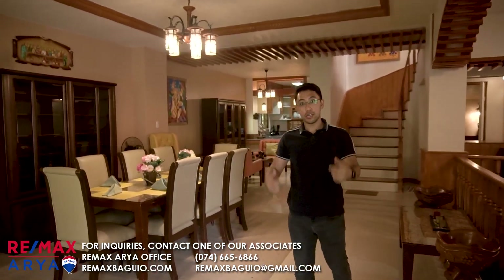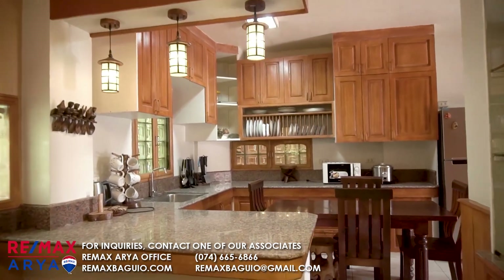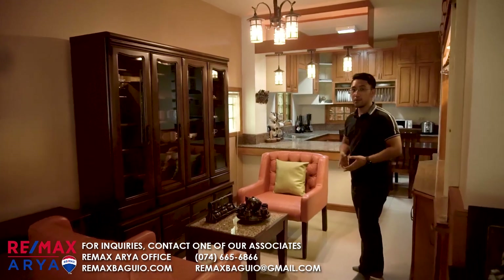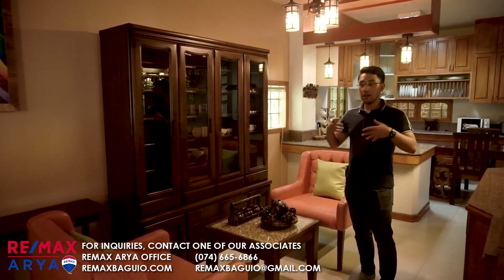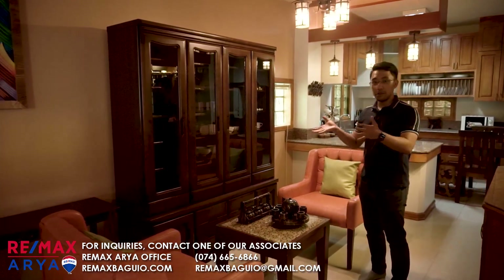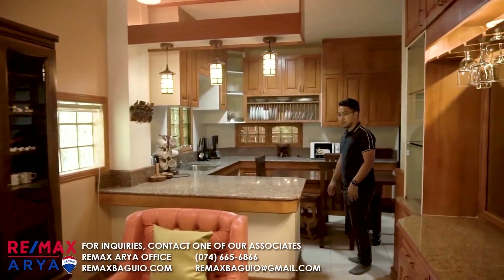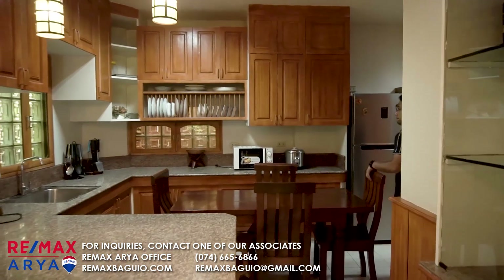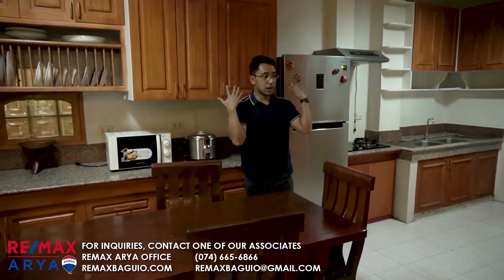So now we're going into the kitchen. There are a lot of seating areas actually. In the future, if you want to renovate the house, you can add another kitchen or make it bigger. This is the kitchen over here — it's on the south side of the house.